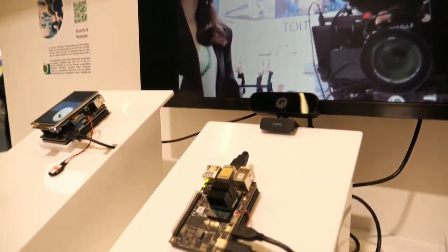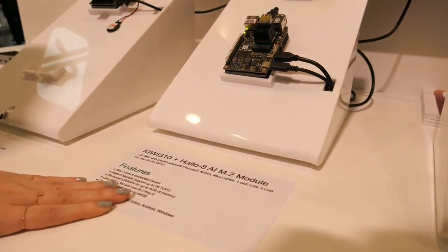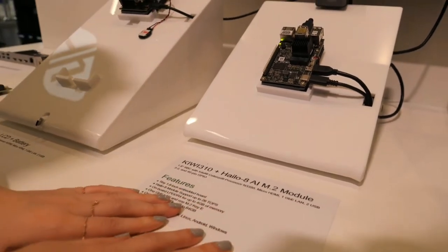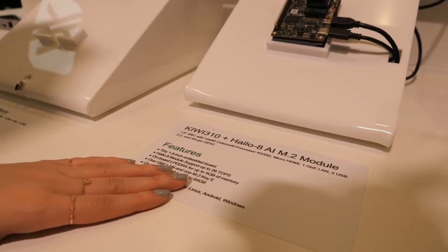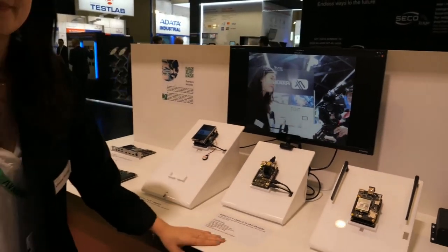This one is Kiwi 310 with Hilo M.2 module. What is this Hilo? Hilo is an AI acceleration module, which provides an AI solution and it's a start-up. It's a lot of performance.